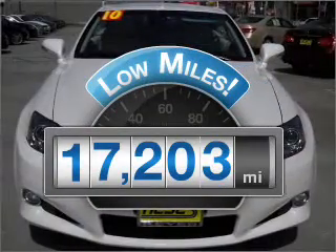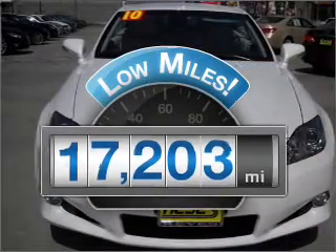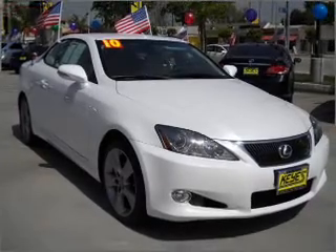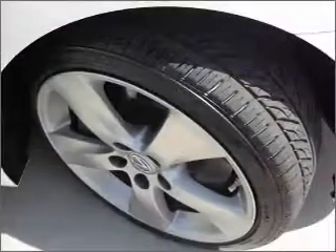Get more for your money with this vehicle that features low mileage and dependability. With a reliable engine that responds smoothly to its automatic transmission, premium wheels lend a distinctive appearance.